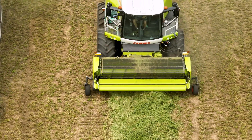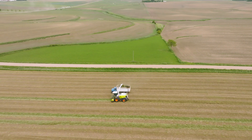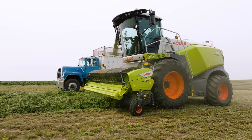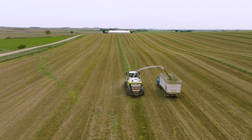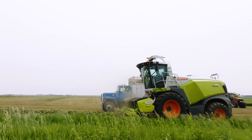We see CLAAS as a critical part of that. We have our own forage harvester, a CLAAS 970. We've had CLAAS for a number of years and we keep updating because of the efficiency, service and the low amount of downtime.